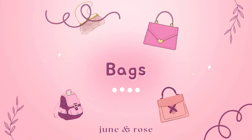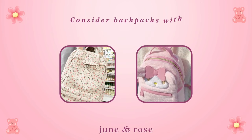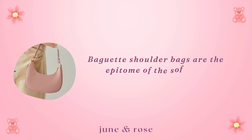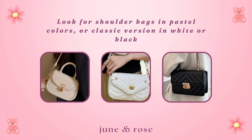Bags. Select bags that complement your soft girl style. Consider backpacks with cute designs, perhaps featuring floral patterns or adorable characters. Baguette shoulder bags are the epitome of the soft girl aesthetic. Opt for smaller crossbody bags for a subtle and easygoing vibe. Look for shoulder bags in pastel colors, or choose a subtle classic version in white or black to easily match all your looks.